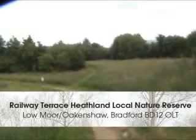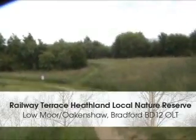It would seem that Gerry is in the middle of the countryside, but no — we're actually between the M606 motorway, a railway, and a major A-road. We've come today to the opening of the Railway Terrace Heathland Local Nature Reserve.